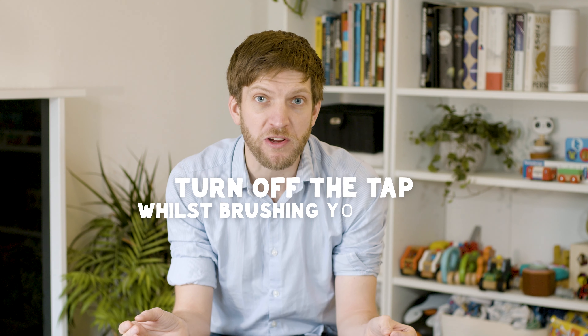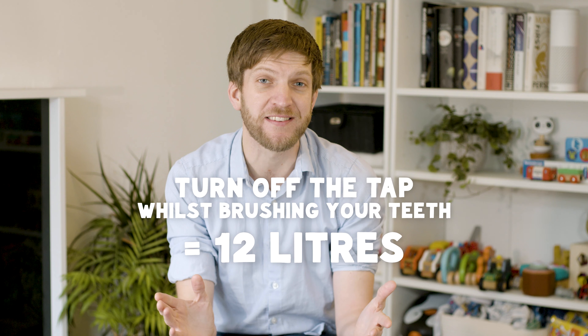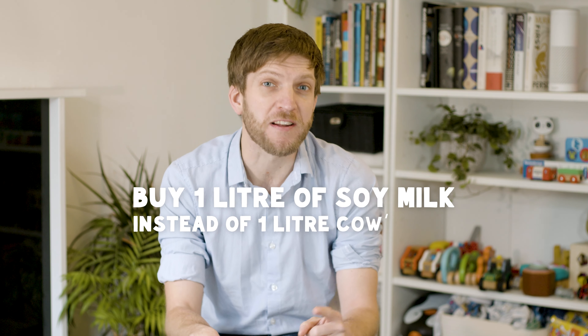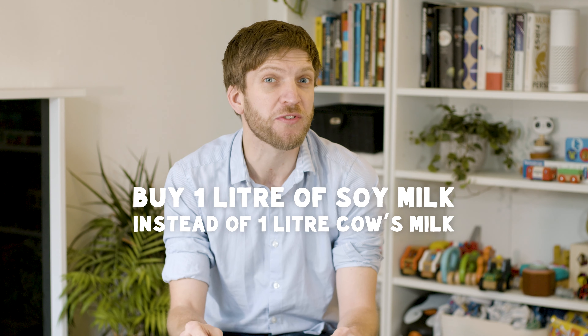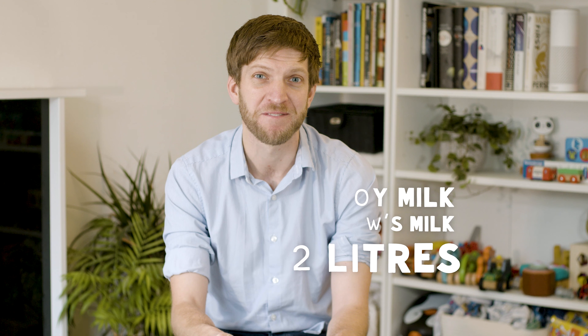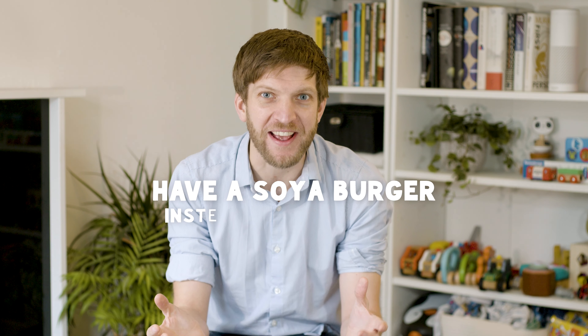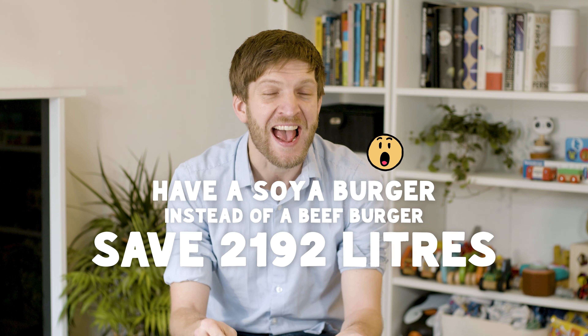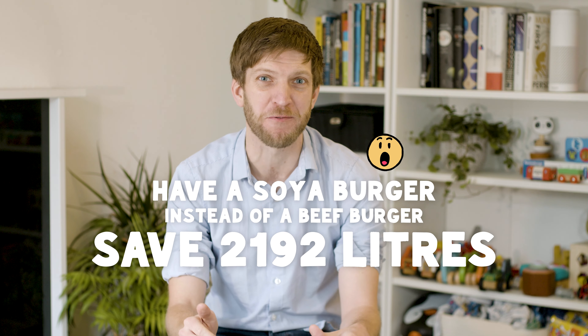Check out how these strategies for saving water compare. Turn off the tap whilst brushing your teeth and you'll save 12 litres of water. Take a shower instead of a bath and you'll save 16 litres. Buy one litre of soya milk instead of cow's milk and you'll save 752 litres. Have a soya burger instead of a beef burger and you'll save a whopping 2,192 litres of water.